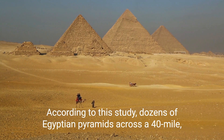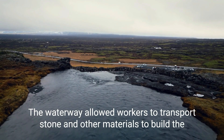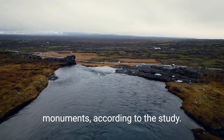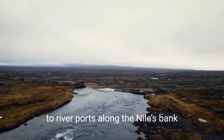According to this study, dozens of Egyptian pyramids across a 40-mile-long range rimmed the waterway, including the best-known complex in Giza. The waterway allowed workers to transport stone and other materials to build the monuments. Causeways stretched out horizontally, connecting the pyramids to river ports along the Nile's bank.